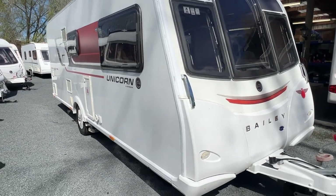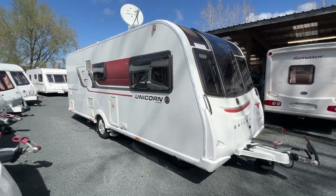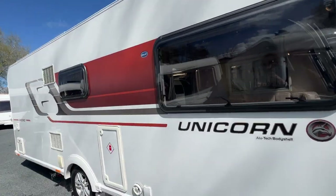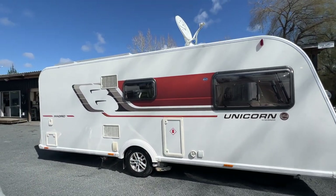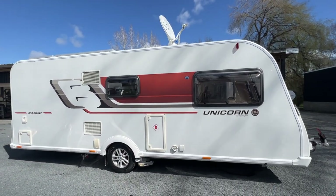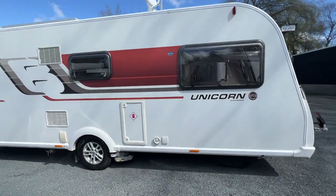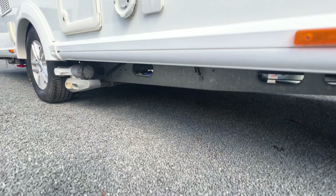Coming around to this side, there's a very small scuff in the paint, but other than that there's hardly a mark on it — just a couple of little sun-faded bits on the plastics. All in all she's in lovely order. Chassis-wise, there is absolutely no rust, and there's a solid floor throughout the caravan.